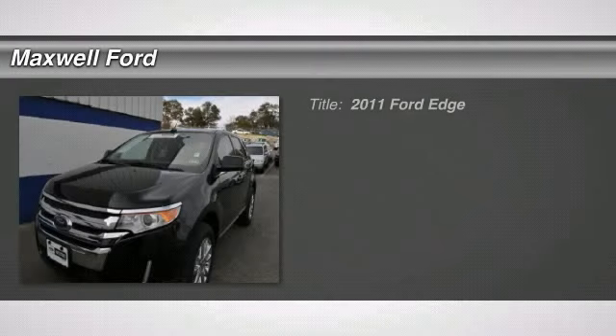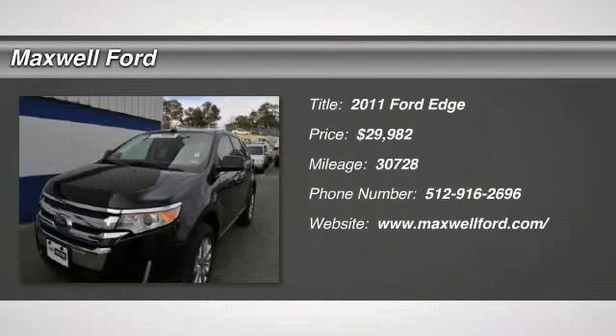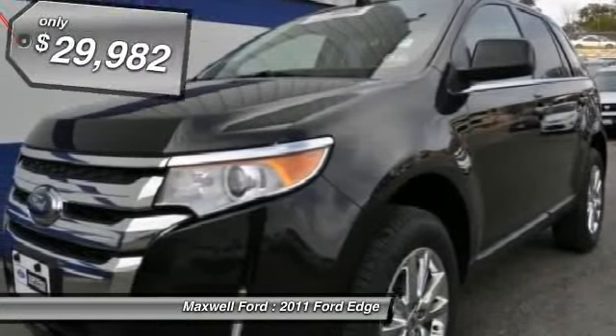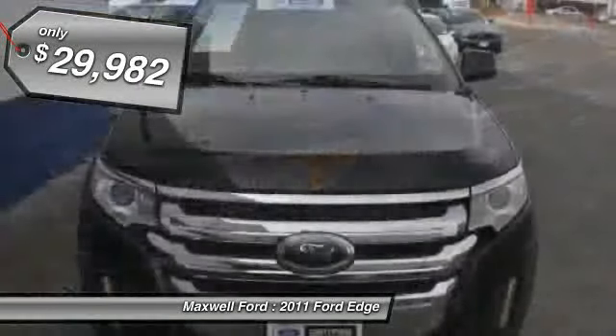Check out this 2011 Ford Edge. With only one previous owner, this automobile is ready for you. The miles you see are the actual miles for this vehicle. This vehicle appears to be clean of any known defects.